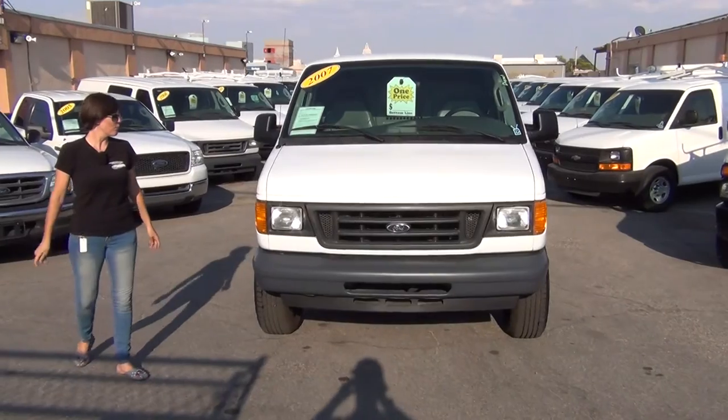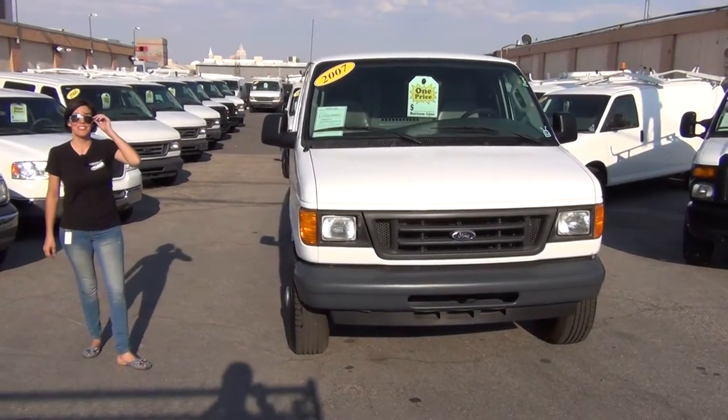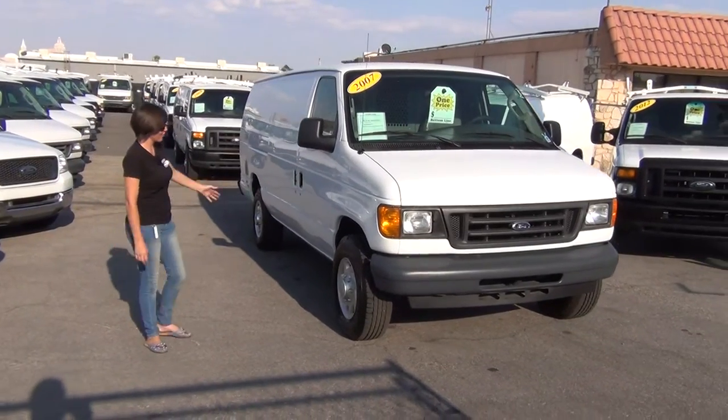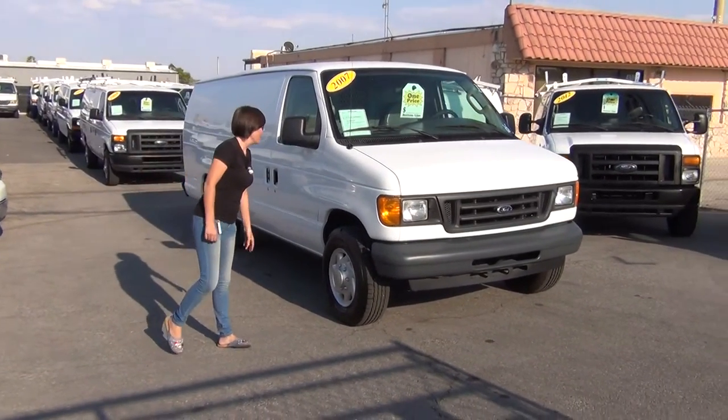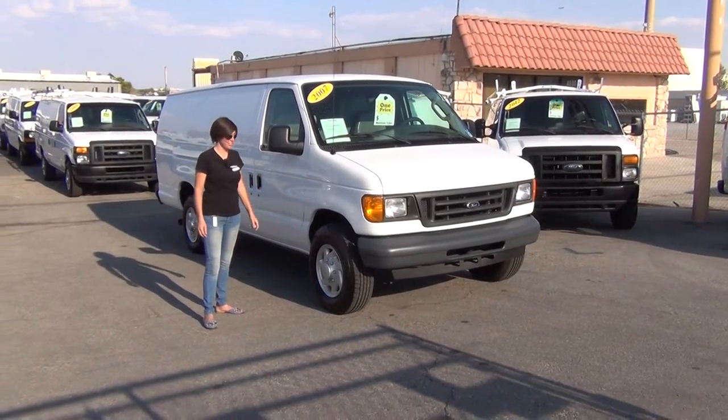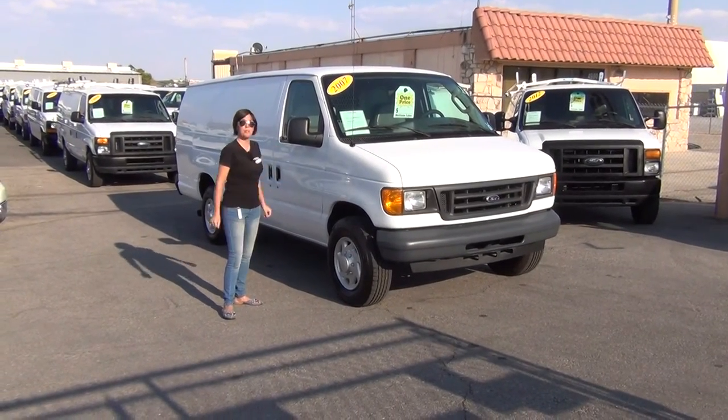Come on in and let me show you this absolutely stunning 2007 rare van. I can almost bet that whoever buys this is going to turn it into a sports mobile. It's got right around 70,000 miles, and that is just very hard to find a diesel in this condition with all the options that people want.